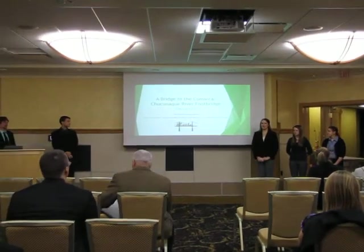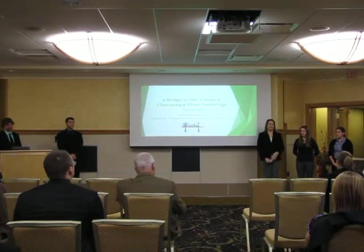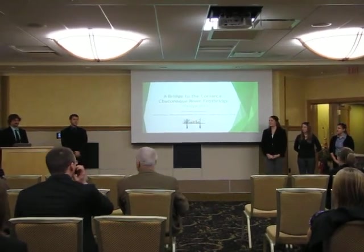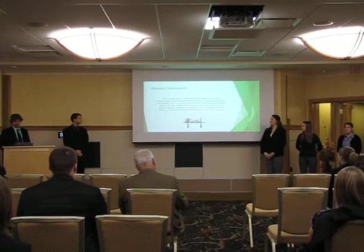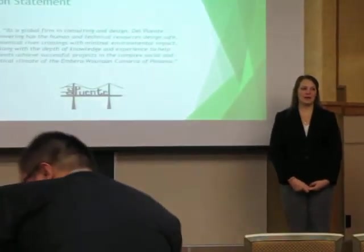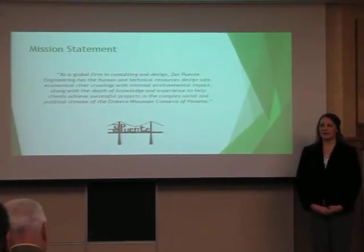Good morning. We are Del Fuente Engineering and we're part of Michigan Tech's Senior International Design Program. I'm Jillian. I'm Corinne. I'm Teresa. I'm Tom. And I'm Wes. Our project was a bridge to the Comarca — the design of the Chukenaki River footbridge.